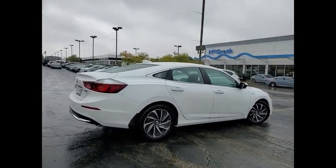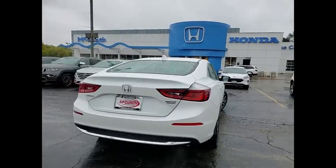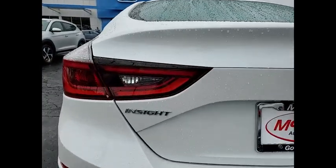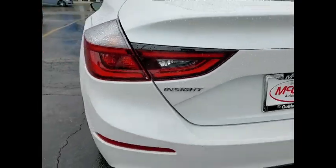This vehicle has less than 2,000 miles. Here are some of this vehicle's great options: tire pressure monitor, blind spot monitor, heated mirrors, aluminum wheels, and remote engine start.